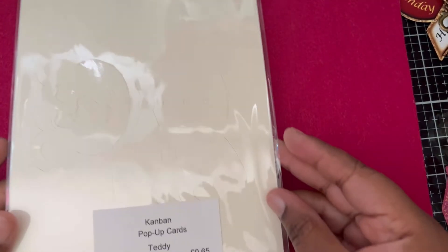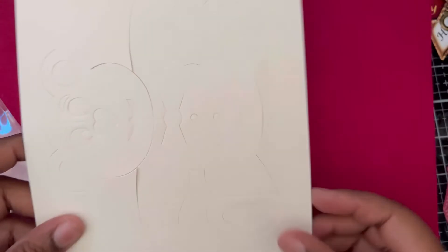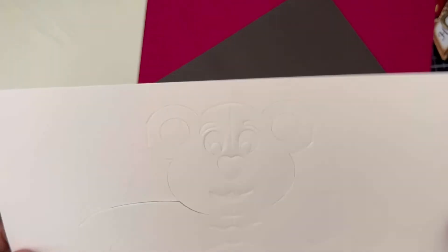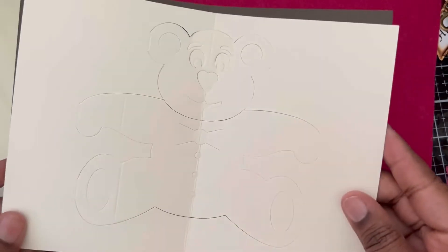Let me just open one - this one says 'pop-up teddy.' When you open it, you get a die-cut card lined with another color, and you get your envelope. I'm assuming you fold along the lines and put it inside the card so the bear appears - you'll see the brown from underneath when you fold it over. Those are really cool - I'm actually going to try some of those out and embellish them as I like.